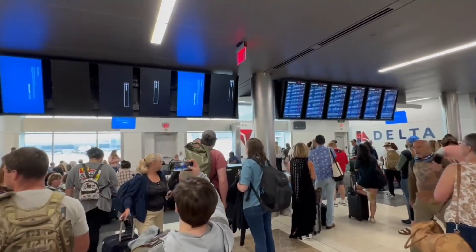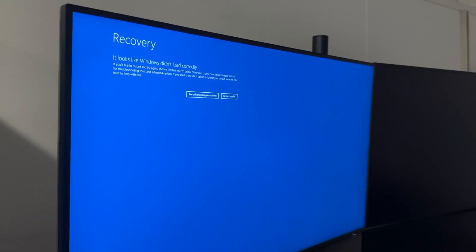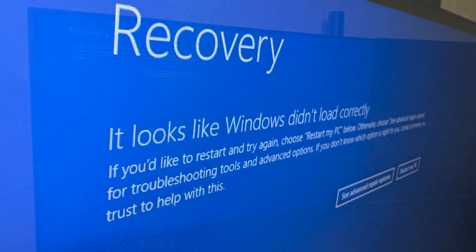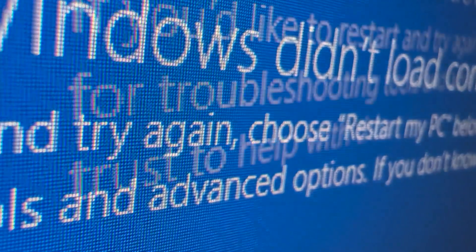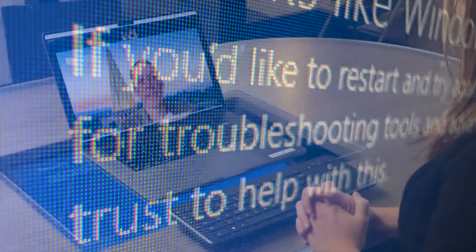Widespread disruptions all began with a faulty update to cybersecurity software meant to protect Microsoft Windows computers from harm. The software happened to have some bugs in it, or at least one major bug, that caused a large number of Windows hosts running the software to get a blue screen of death, which is basically when Windows doesn't boot. Nathan Evans, the director of cybersecurity programs at the University of Denver, says the update was forced out automatically, meaning any CrowdStrike customer signed up for automatic updates was likely affected.